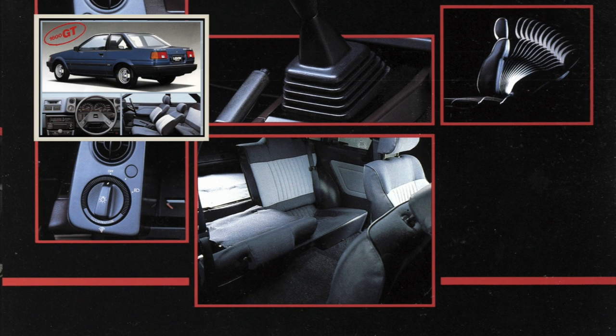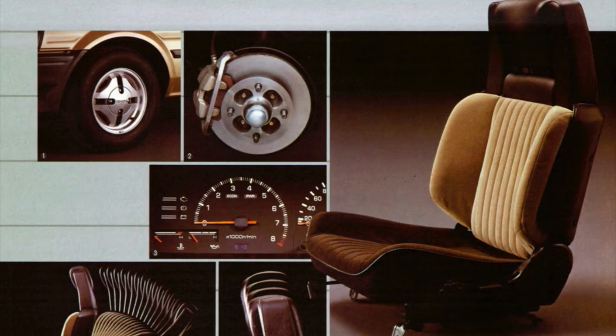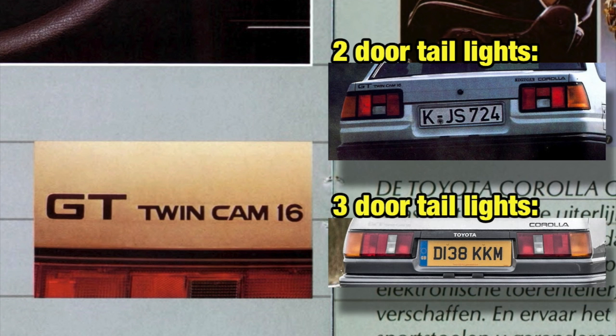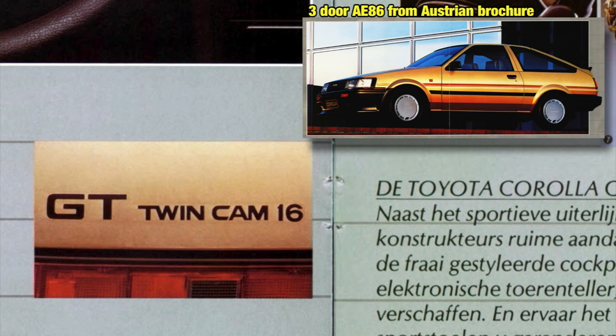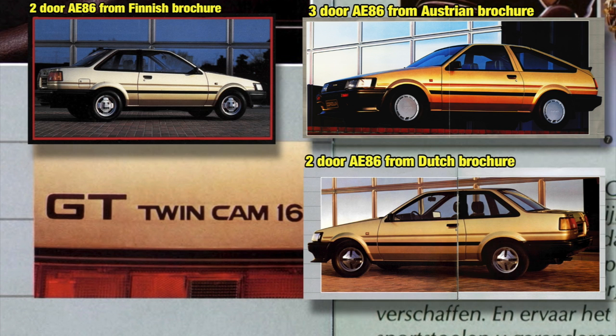Basically the Finnish interior is the same as the Japanese GT trim level. But that's not the end of the inconsistencies inside this brochure. On the second of the double pages the correct GT seats are displayed, but also this GT TwinCam 16 boot decal. The taillights below the decal actually belong to a three-door hatchback instead of a two-door, which belongs to the gold AE86 in the pre-facelift Austrian brochure. And it features the exact same background as the Finnish and the Dutch brochure.